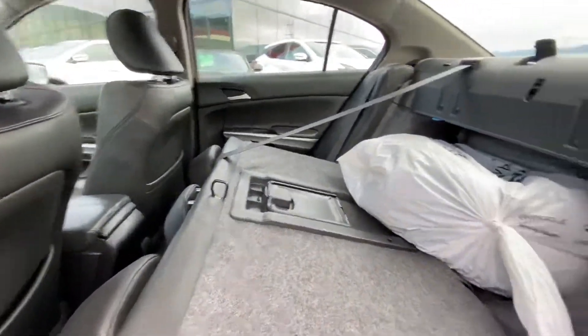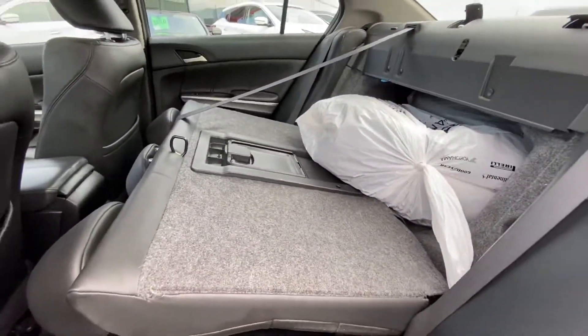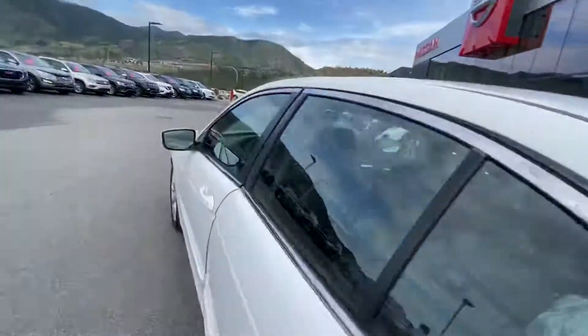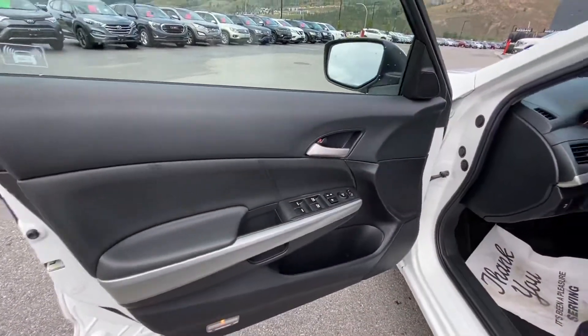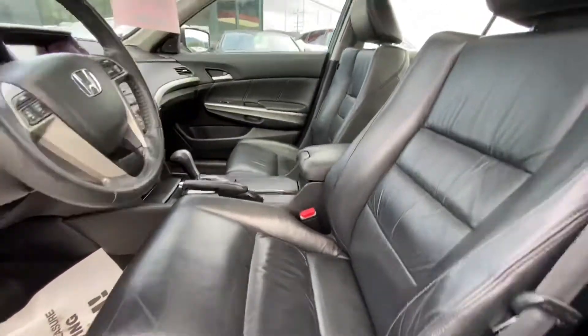Really clean car. I'm going to show you the interior — it's full leather. This is the EXL, so it's fully loaded. The winter tires are all in the back, the seats fold down so you can fit some snowboards or skis back there. Nice leather interior.